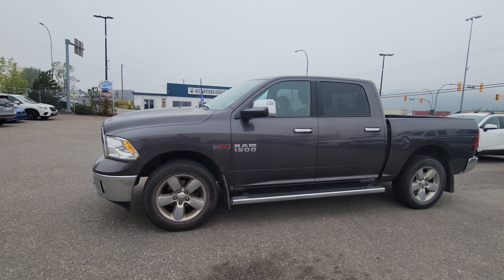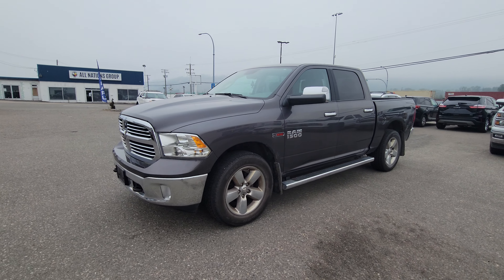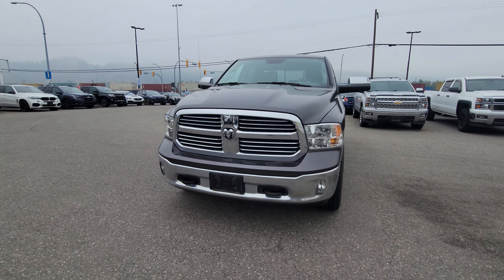Stock number is 24CT446220, and you'll find it down here at the corner of 1st and Victoria at Subaru Prince George.